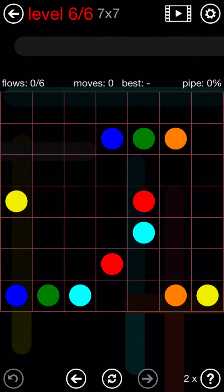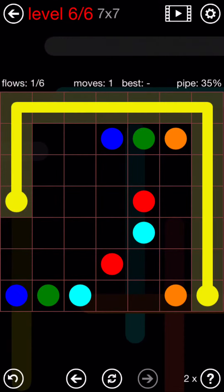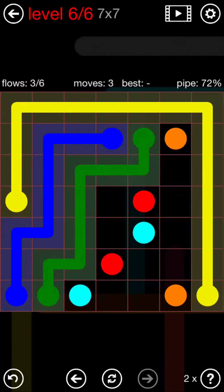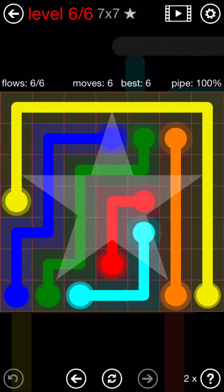And the final puzzle: yellow goes all the way around. Dark blue up and over. Green stays right near it. Orange straight up. Light blue over and up, and red finishes.